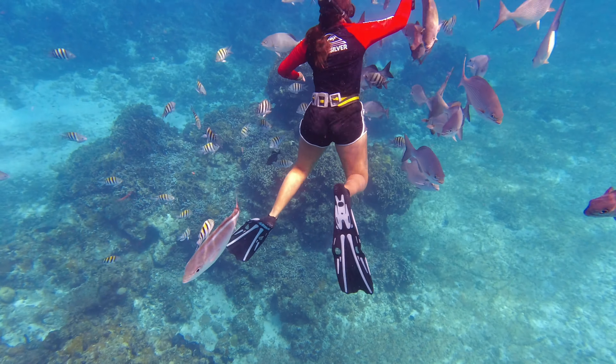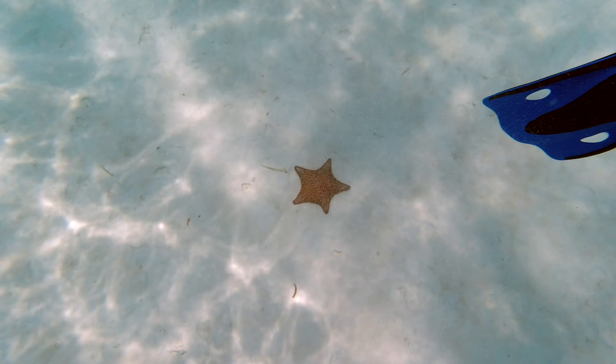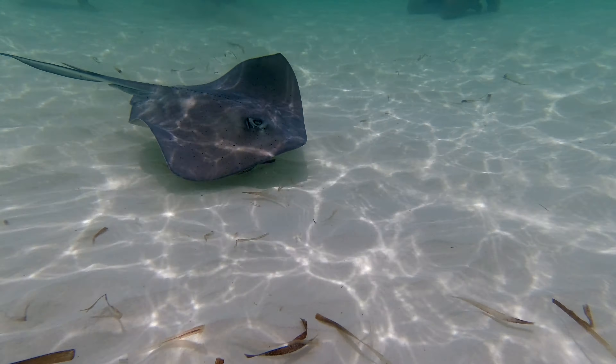A tip on excursions: we usually book away from the ship with local companies — you check their reviews ahead of time and it's about half the price of booking through the ship. We went on a snorkeling tour to Palancar Reef, which has some of the best scuba diving in the world, then to Columbia Sky Reef and El Cielo where you can see starfish, and we even got to see stingrays.